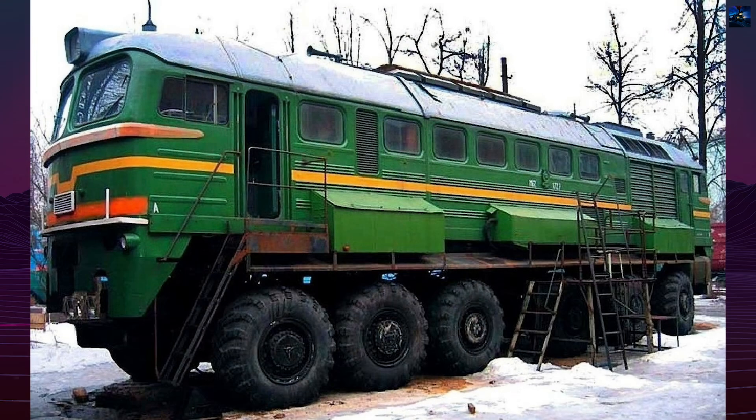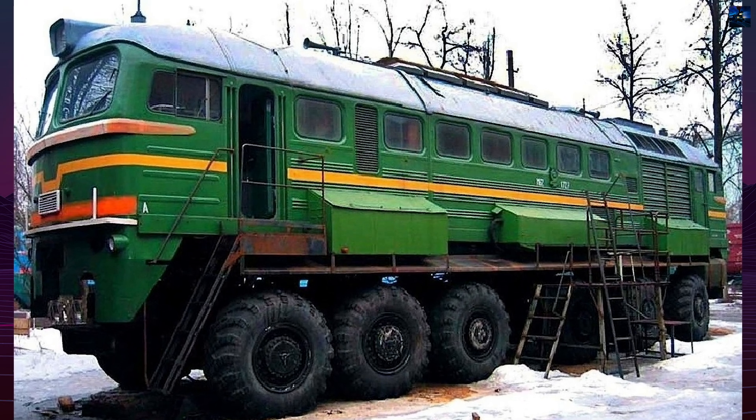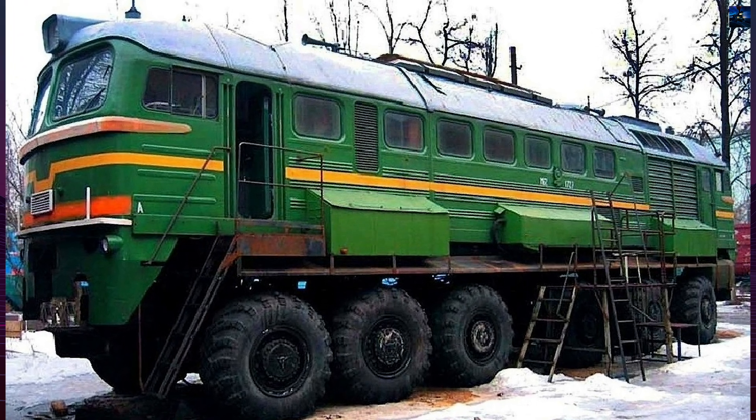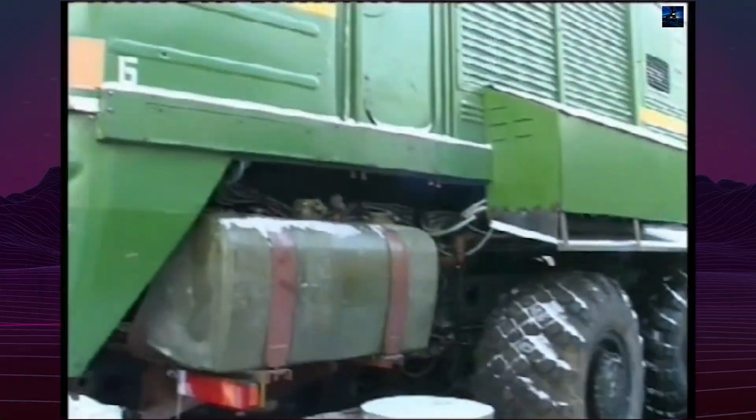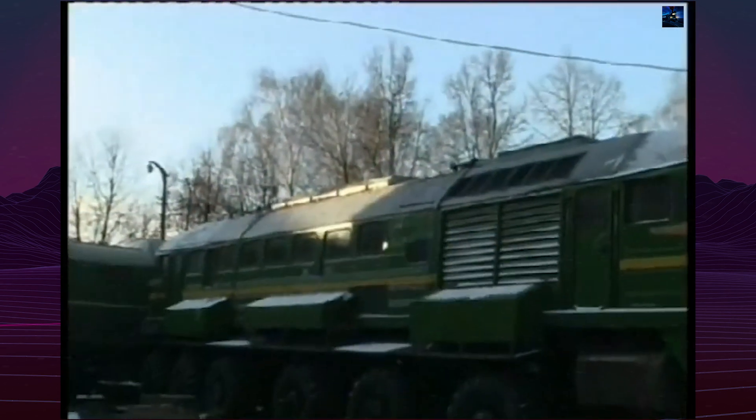Each wheel was equipped with an independent asynchronous electric motor, providing a power output of 60 kilowatts per wheel. The tires were massive, measuring 1600 by 600 millimeters, with adjustable air pressure for better off-road performance.